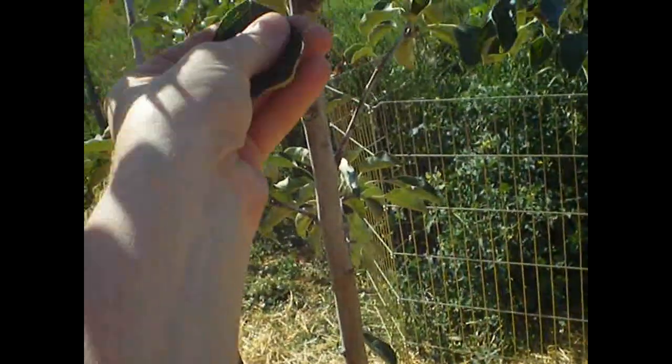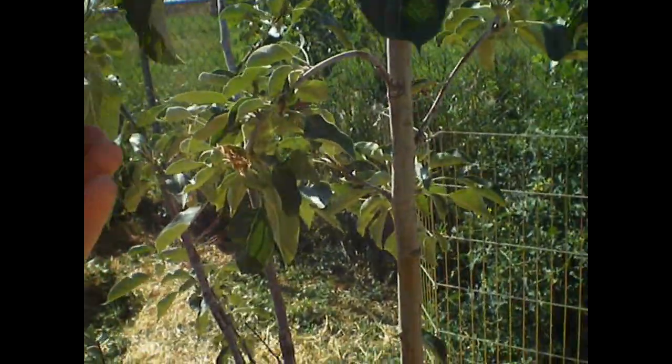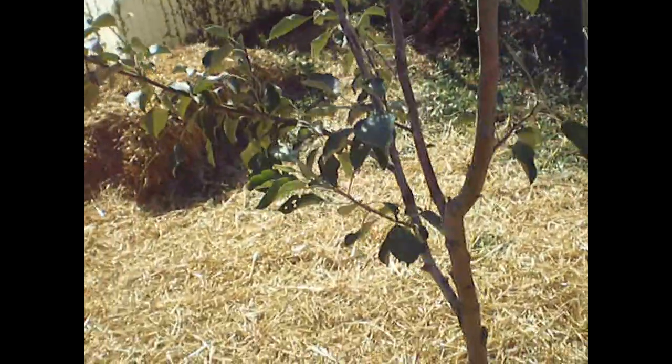The other thing is, I have a tree in the front that is crunchy leaf. This tree was planted at the same time, and it gets watered maybe once a month. And it is back here in the backyard again, where it's like the face of the sun.